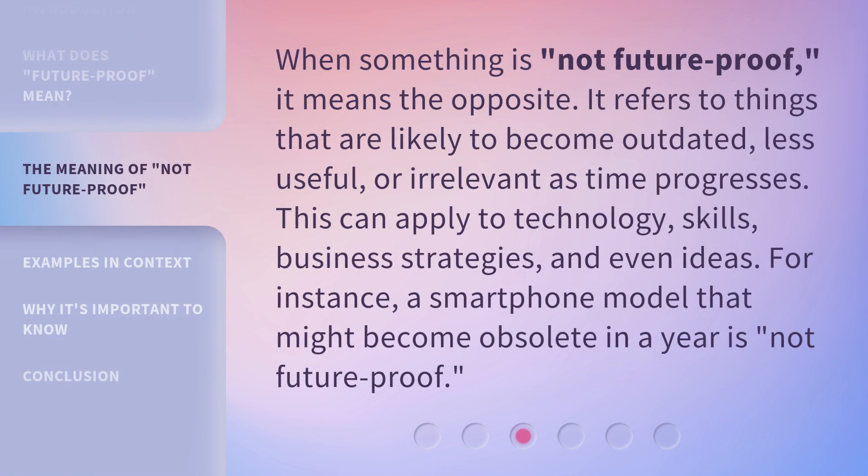When something is 'not future proof,' it means the opposite. It refers to things that are likely to become outdated, less useful, or irrelevant as time progresses. This can apply to technology, skills, business strategies, and even ideas. For instance, a smartphone model that might become obsolete in a year is not future proof.